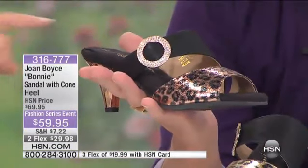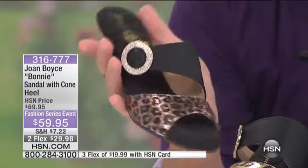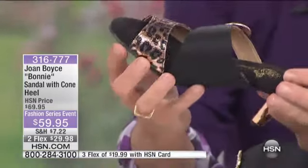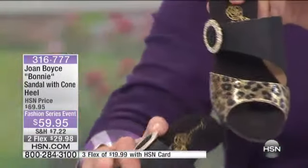This looks like a little expensive couture shoe — and it's $59.95. It is an expensive couture shoe that HSN and my fabulous manufacturer did for a price that is unbelievable. These are sexy.